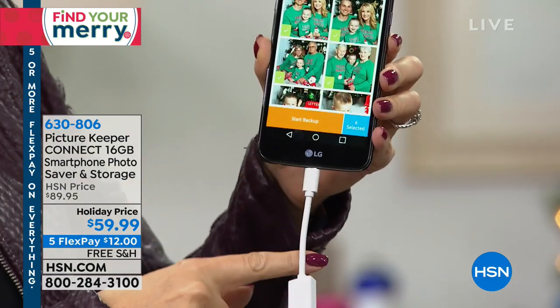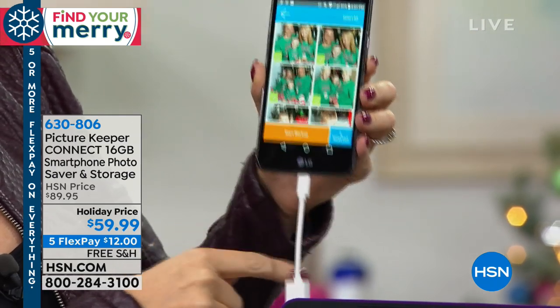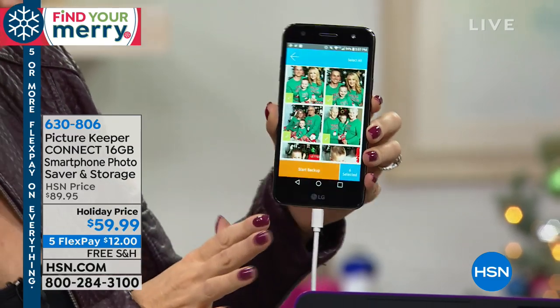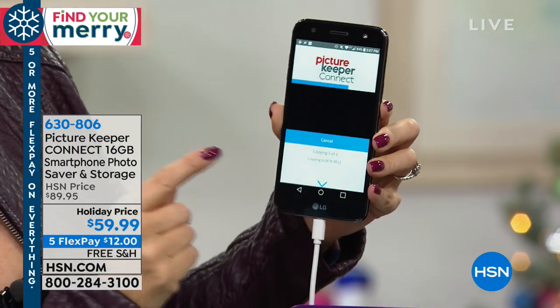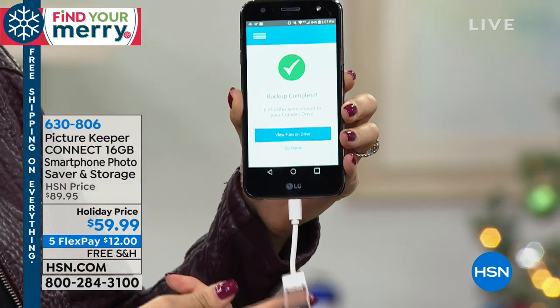These are holiday pictures from last year on my Android phone. We include the cable for you to plug this in via that micro USB port — just plug your Picture Keeper to the end of this and into any Android phone — and you'll be able to back all of those up as well.